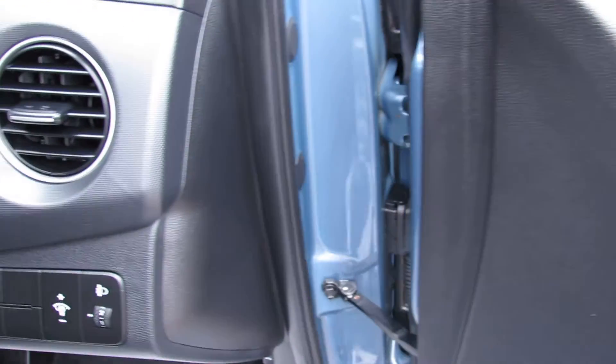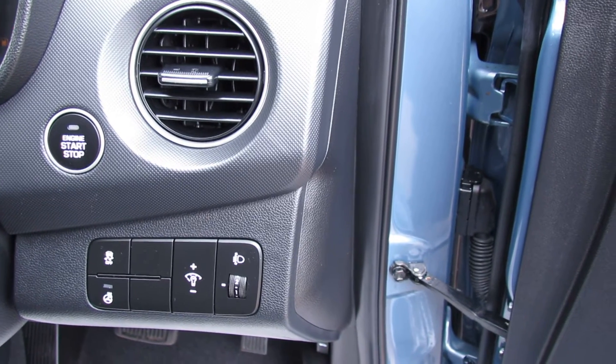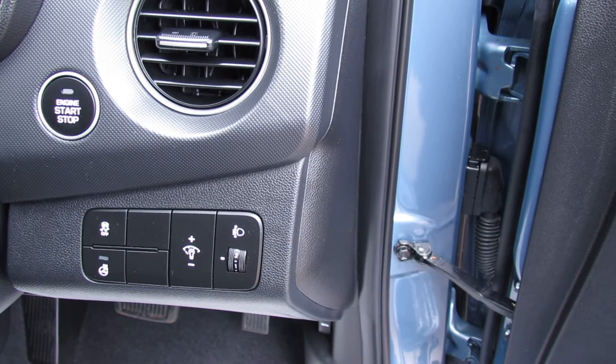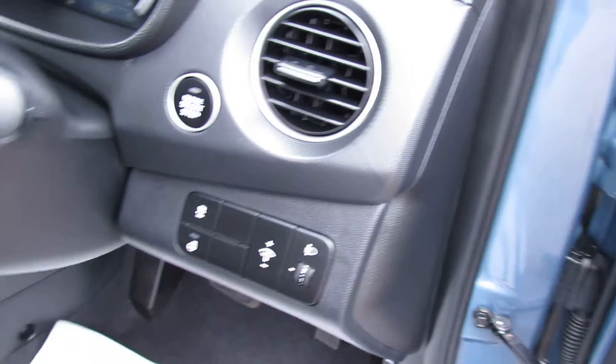Now let's just show you on the right hand side of the dash. At the top there we've got the engine start stop as you can see. You can control all your panel lights and your front headlights as well, and then you've also got a heated steering wheel — because you've got a leather steering wheel and a leather gear stick on this.